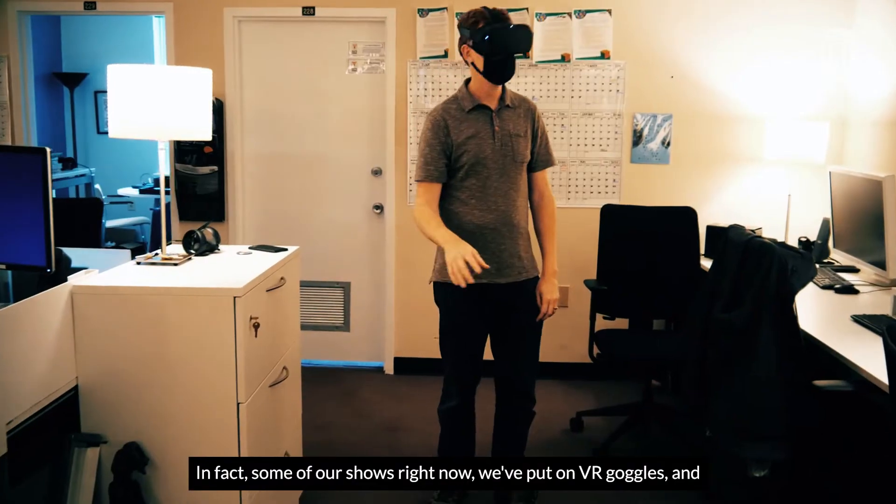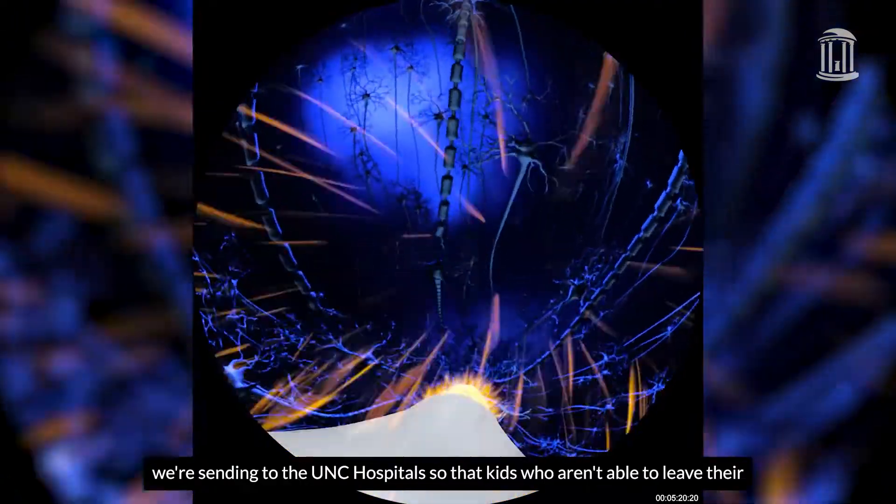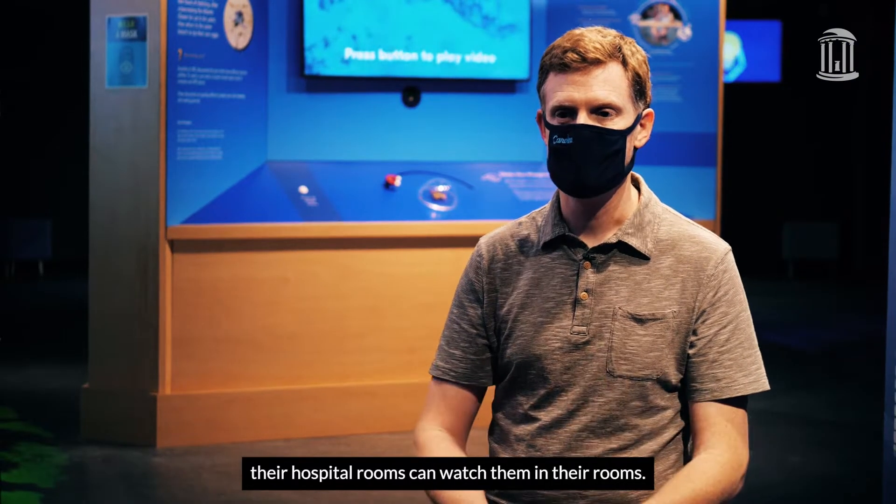In fact, some of our shows right now we've put on VR goggles and we're sending them to the UNC hospitals so that kids who aren't able to leave their hospital rooms can watch them in their rooms.